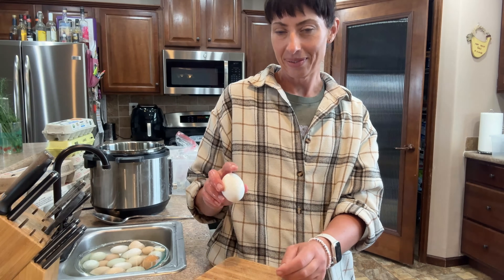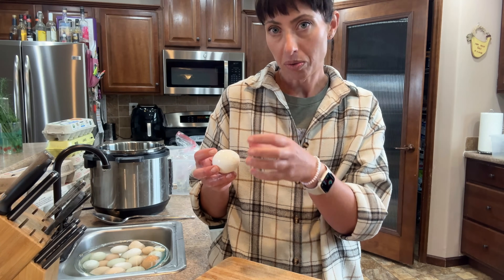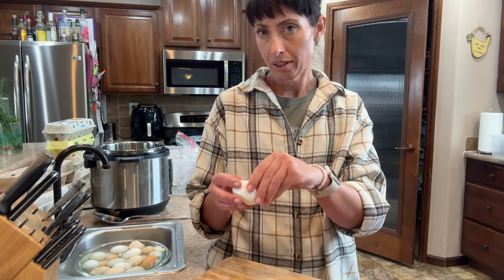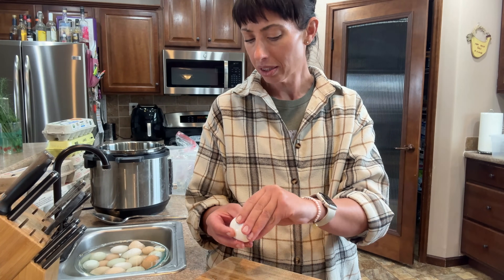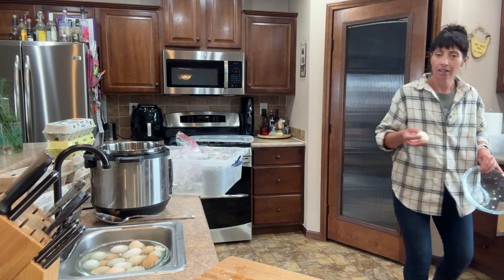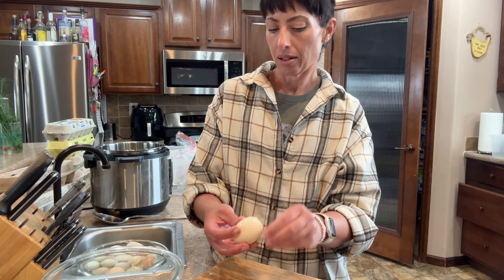Let's peel an egg. I like to tap it where the air bubble is — it's usually at the bottom, the more round end, not the pointy end — and then roll it. Let's see how we did. Not the prettiest, but not the worst farm fresh egg I've ever peeled. These are still a little warm; I should probably let them cool just a few more minutes. Farm fresh eggs don't peel well if you don't know — they usually end up being really ugly. I've found the Instapot to be the best method.